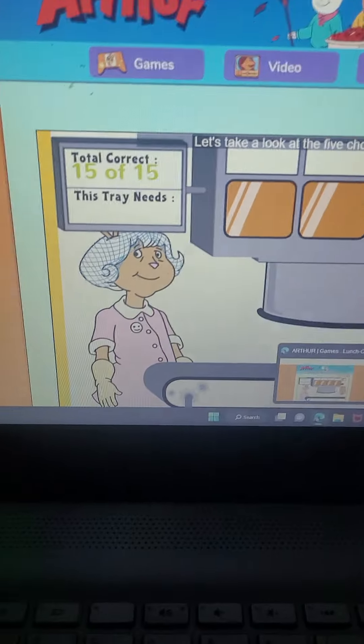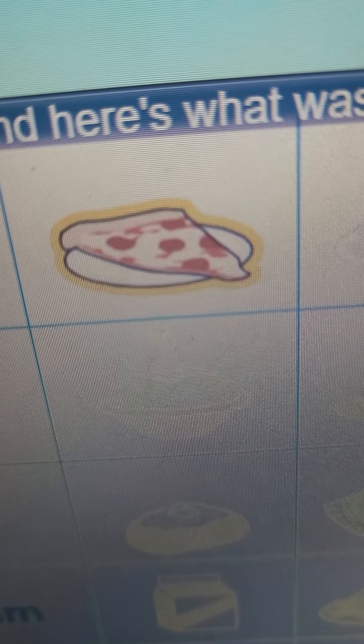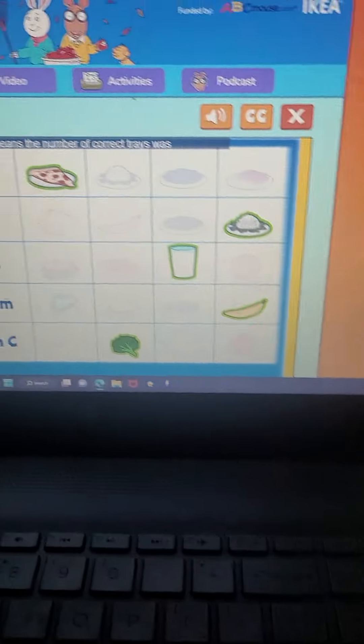Let's take a look at the five choices you just made. Here's what we asked for, and here were your options. You chose these, and here's what was right. Which means the number of correct trays was five.